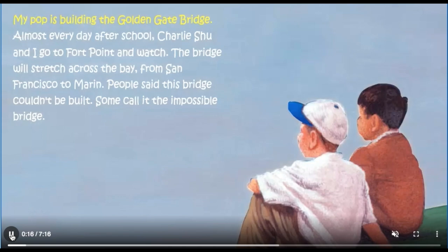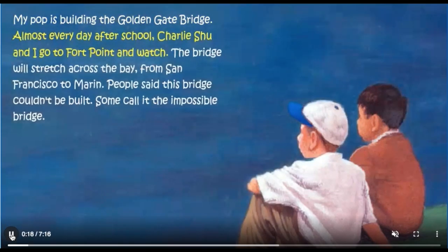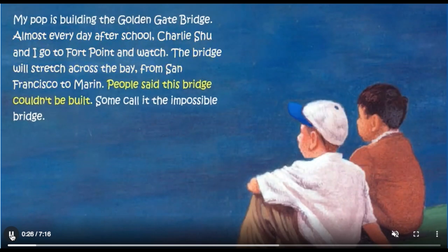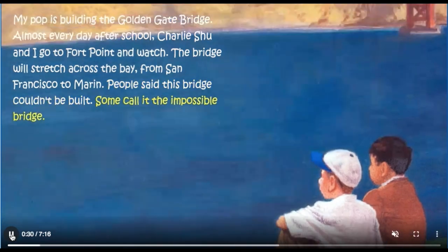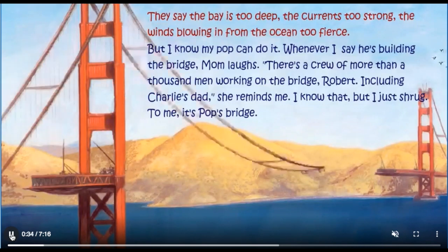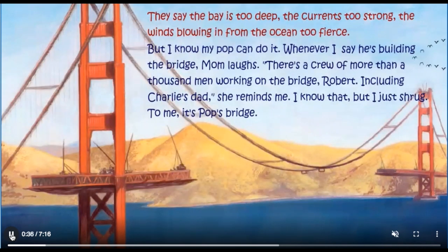My Pop is building the Golden Gate Bridge. Almost every day after school, Charlie, Shu and I go to Fort Point and watch. The bridge will stretch across the bay from San Francisco to Marin. People said this bridge couldn't be built. Some call it the impossible bridge — the bay is too deep, the current's too strong, the wind's blowing in from the ocean too fierce. But I know my Pop can do it.